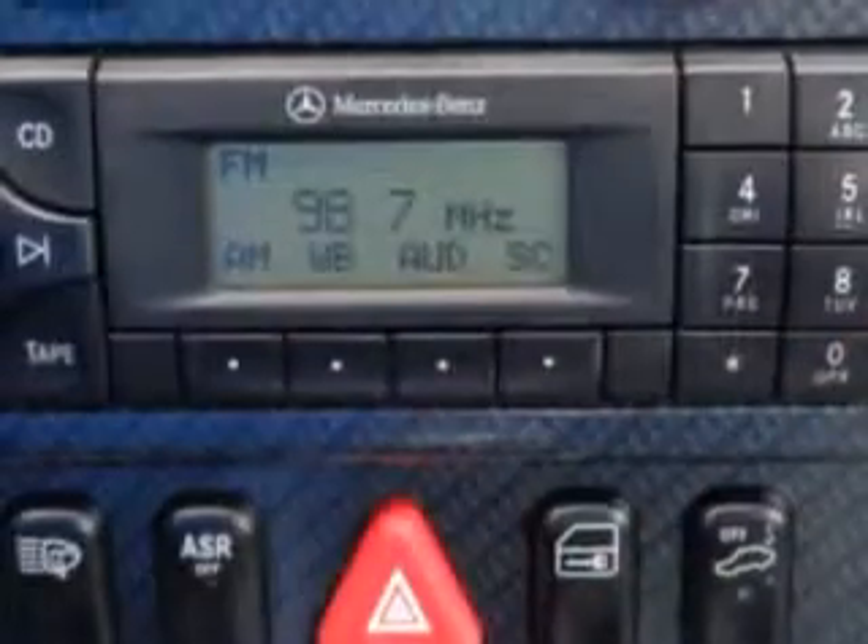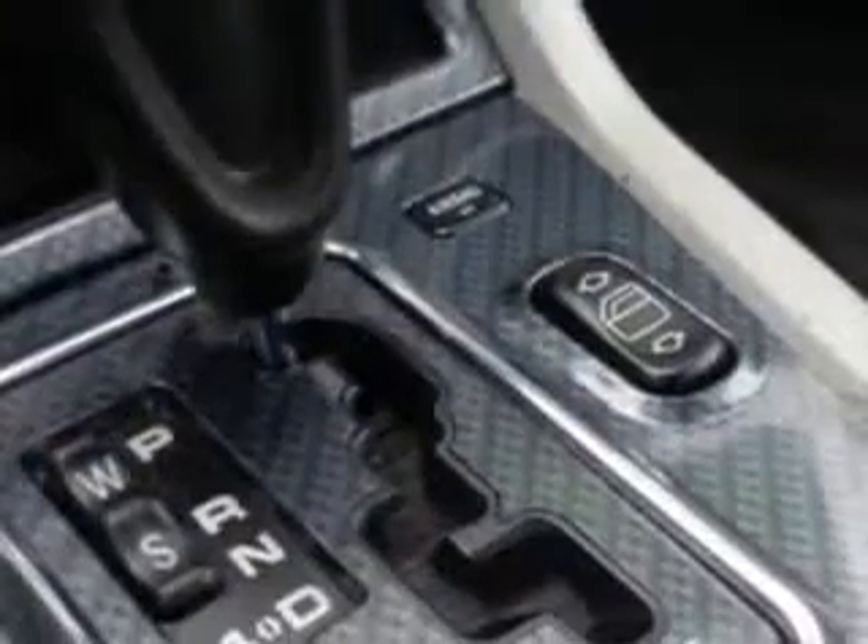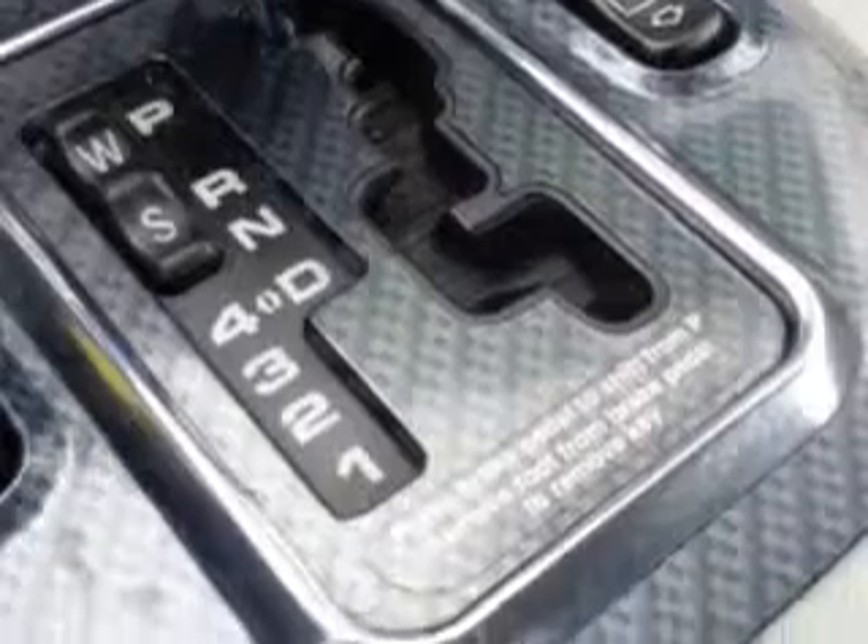Feel the wind in your hair, enjoy the drive, and have peace of mind in this 1999 Mercedes-Benz SLK Class. See us at Grayson Hyundai today.